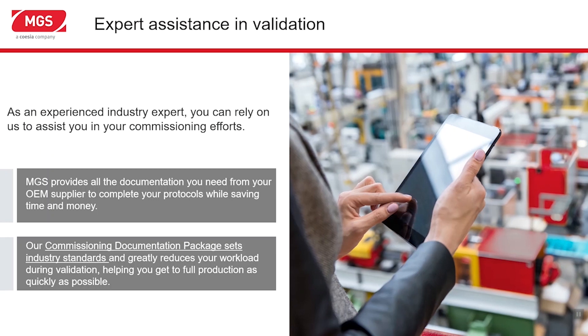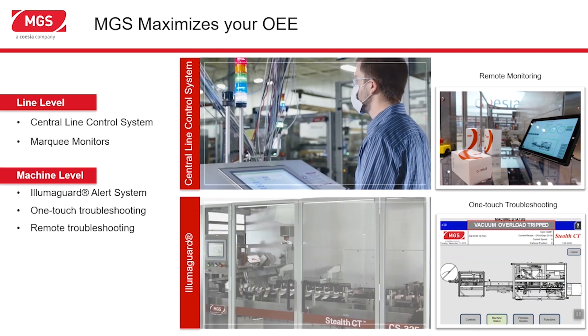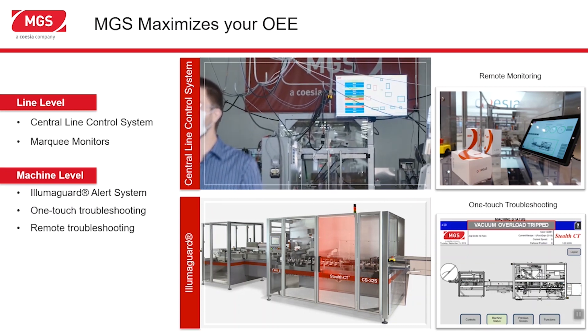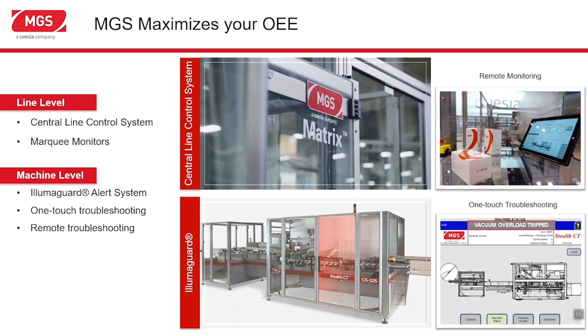We provide a great validation and documentation package that is second to nothing in the industry. It can greatly reduce the time spent on validation and help you start producing products as soon as possible. We pay great attention to overall equipment effectiveness. To increase your OEE, we provide central controls and integrated systems — HMIs, push buttons, and control schemes look the same throughout. We strategically position marquee displays to enable operators to immediately recognize problem areas and give supervisors instant feedback on system performance. We offer a LumiGuard system to provide visual guidance to areas of faults, and one-touch troubleshooting to lead personnel to the diagnostic page with just a touch of a button. After installation, we offer remote monitoring, diagnostics, and support — especially important now when travel may be limited.